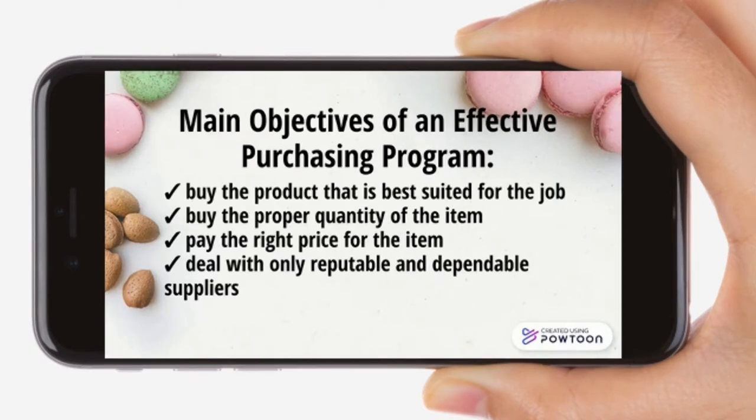Main objectives of an effective purchasing program: first, buy the product that is best suited for the job; second, buy the proper quantity of the item; third, pay the right price for the item; and lastly, deal with only reputable and dependable suppliers.